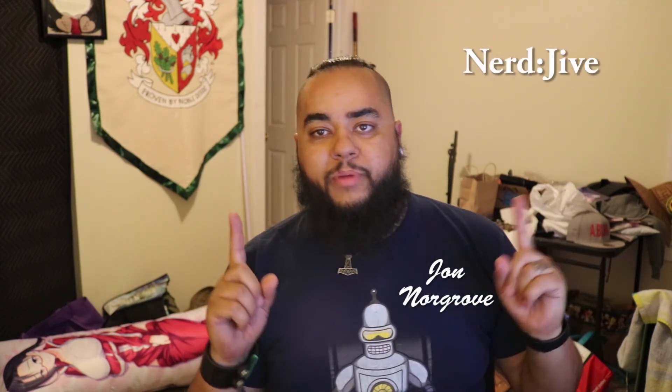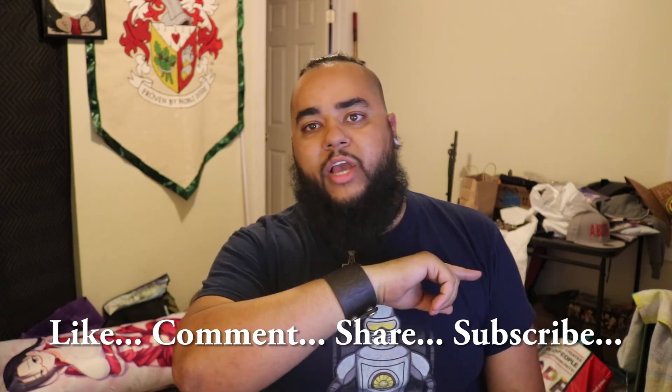30 Days of Halloween starts in about 21 days, so my wife and I will be watching and reviewing a horror movie every day during October. Let us know in the comments if you know a good horror movie we should watch. We'll cover classics and some new stuff. I've set up a playlist with the link below. The reviews will be short — around three minutes — covering whether it was good, bad, campy, or just not as good as we remembered. I've been John Norgrove, this has been Nerd Jive — like, comment, share, subscribe, and stay nerdy.